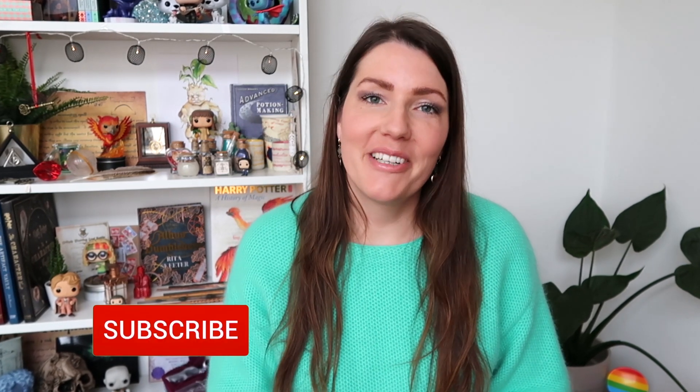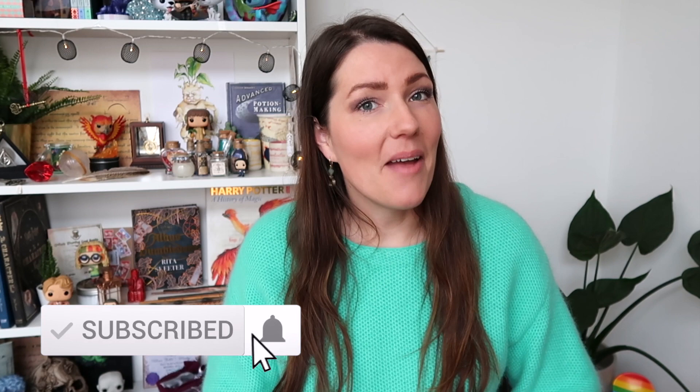You just have to stick around until the end! I can't wait to show you all the stuff that I bought. If you like these kind of magical videos then don't forget to click that subscribe button and hit that bell so you never miss another video from me again.